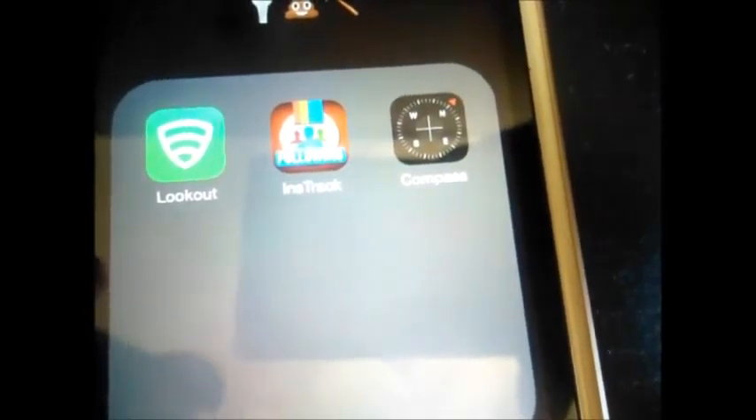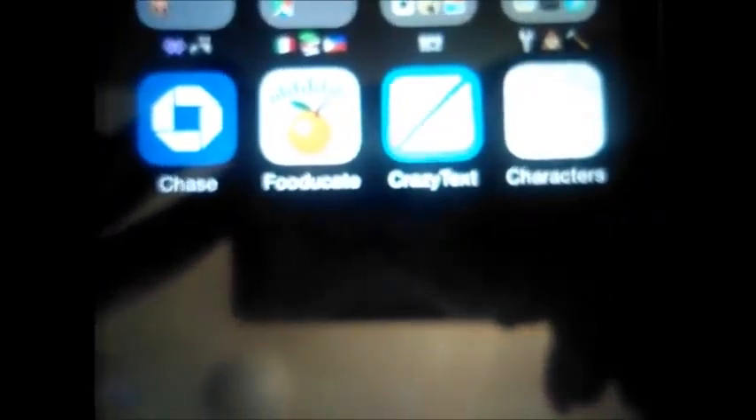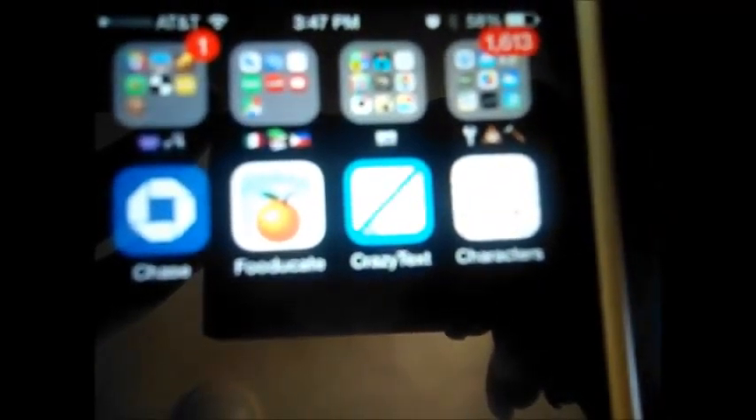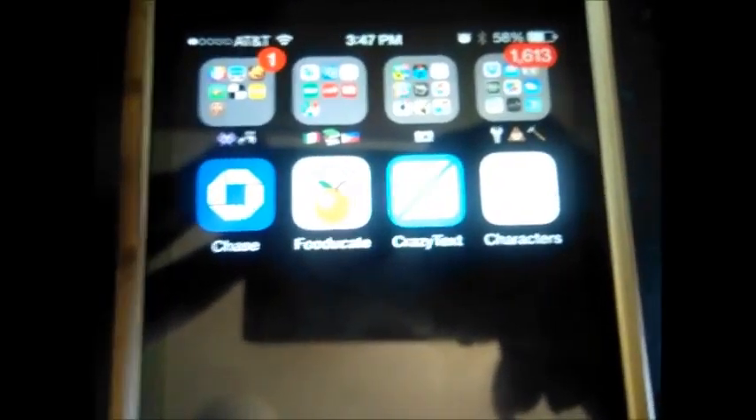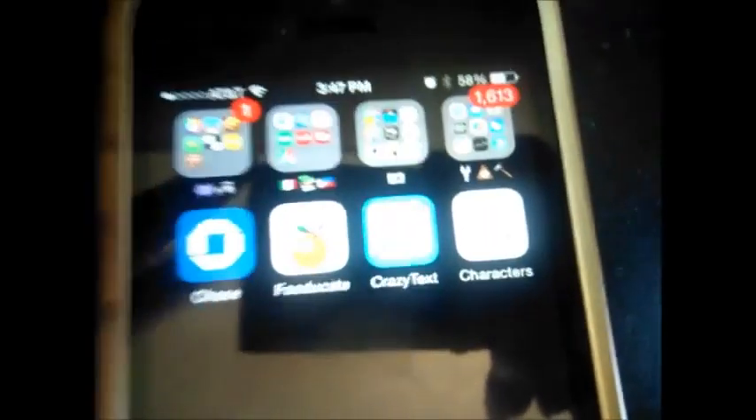I also have Lookout, Instatrack, and Compass. I have the Chase app. I have FoodJakit, which is like you scan an item — for example, you can scan Nutella and it'll give it a grade, or you can scan a Trader Joe's mini carrot bag and it'll give it a grade. Then I have Crazy Text and Characters. Those are all the apps I have.